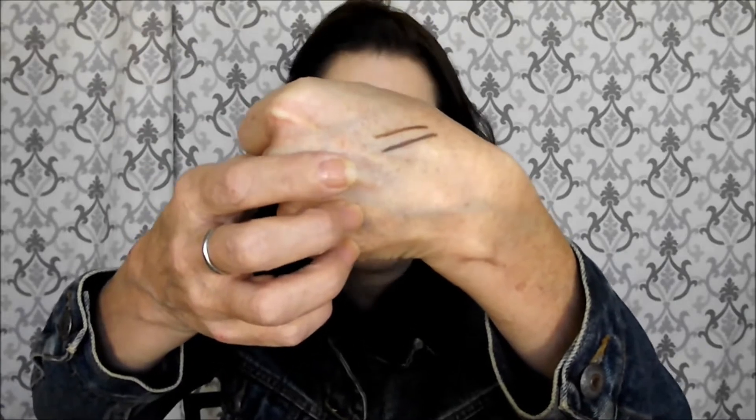I also got the LA Girl Shady Slim brow pencil. The only reason it's a fail for me is because it's the wrong color. We all know I'm an L'Oreal Brow Precise eyebrow pencil fan. The LA Girl one is a mini pencil just like the L'Oreal — it's got a little spoolie on the back. The top one is the LA Girl, the bottom one is the L'Oreal. The LA Girl is a little too reddish for me. That's the only reason it's a fail.